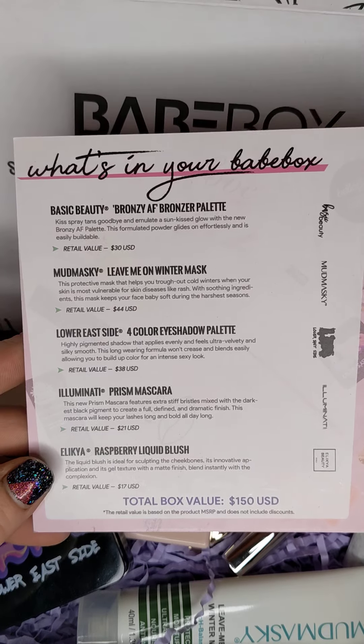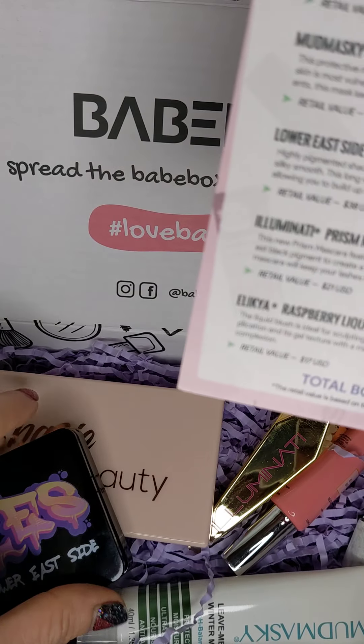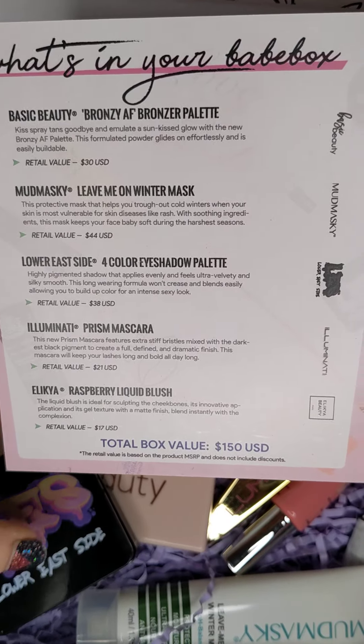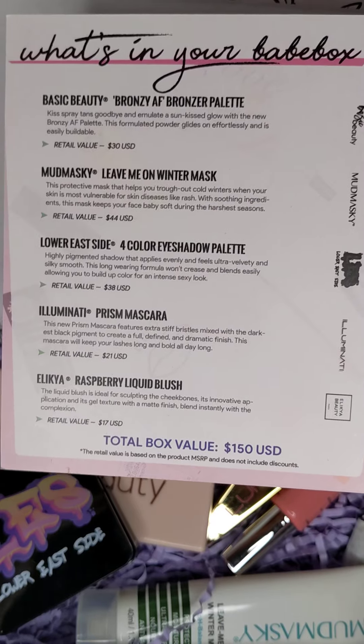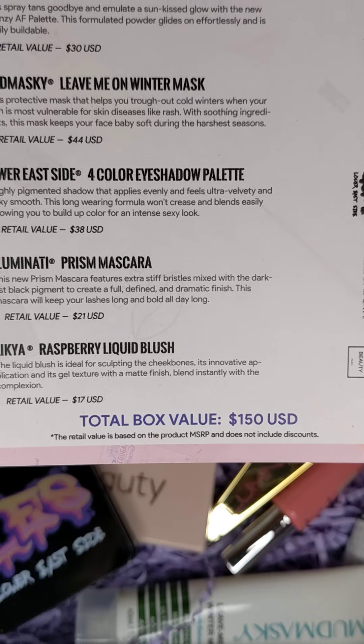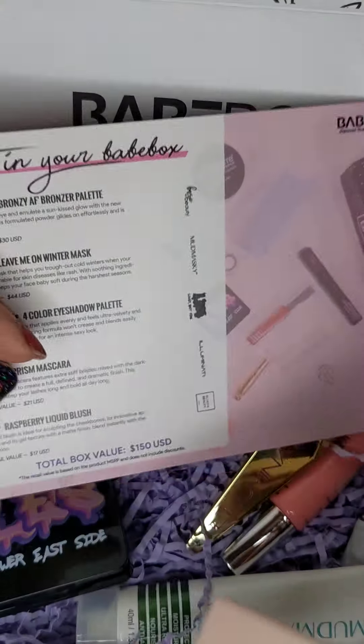All right, Angel commented on my last video asking to see some of the actual stuff, so I wanted to show just a little more. This is what came in my first Babe Box subscription box, a value of $150.